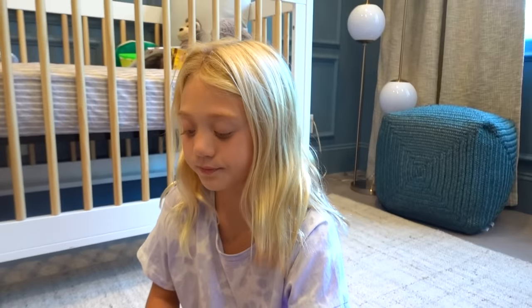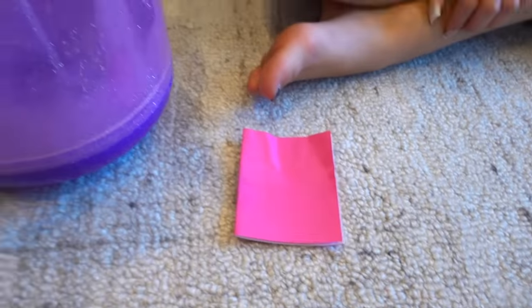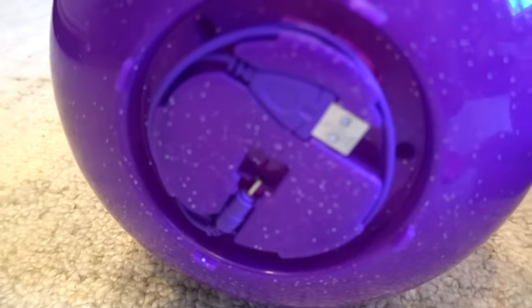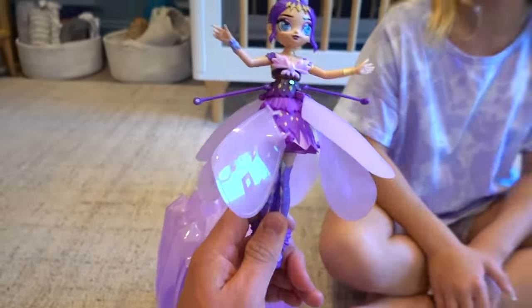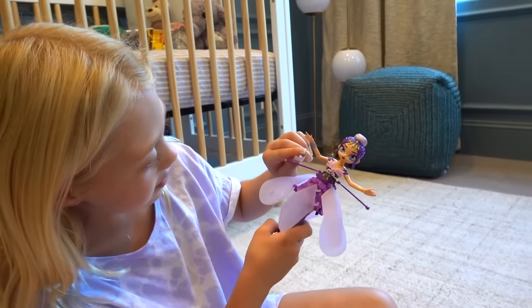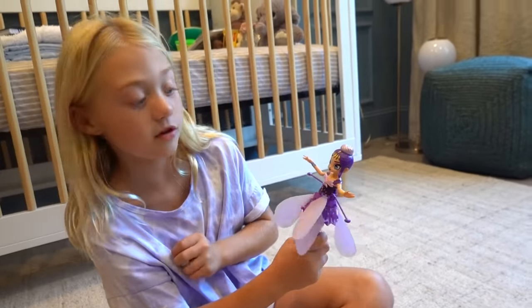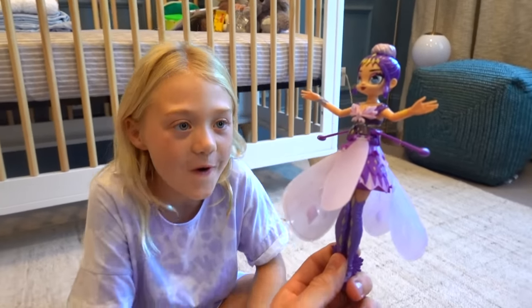Each Pixie Flyer comes with the Pixie Flyer itself, an instruction sheet, the egg that you can keep her in, and she's USB rechargeable — so cool. If she runs low, you just plug her right in, charge her up, and have some more fun. I love how glittery and sparkly she is. Look at her little wristband, her flowers. She has a lot of flowers and gems on her. We're pretty excited because we haven't flown her yet and we're about to try.